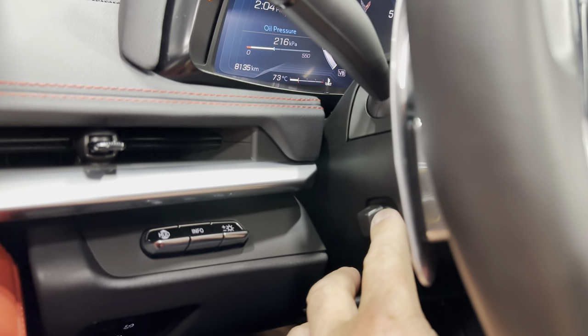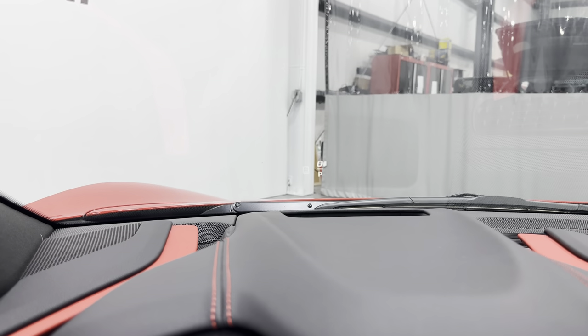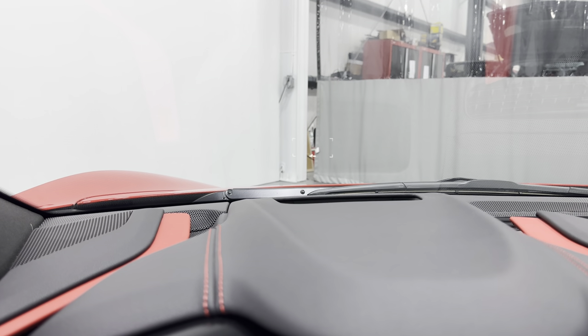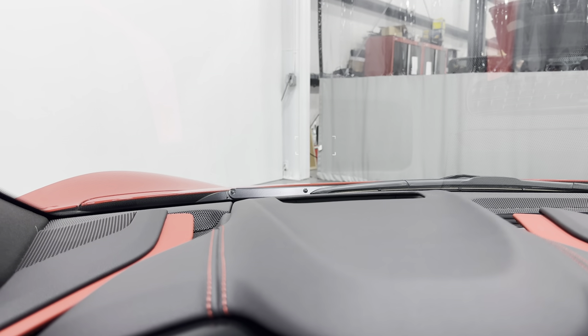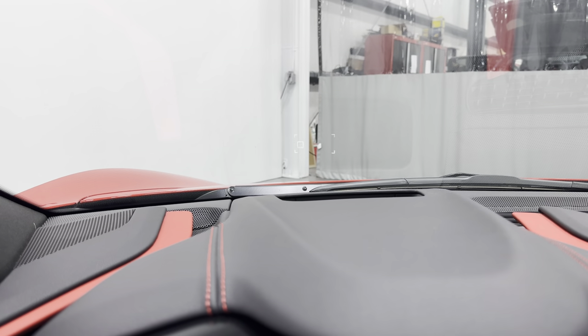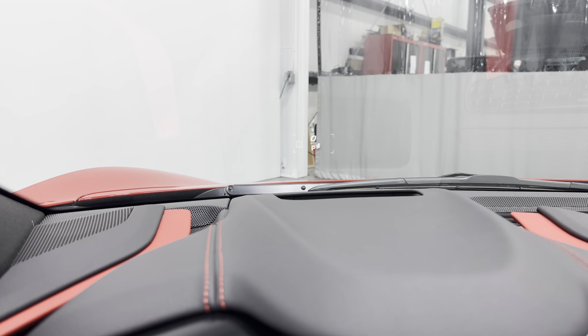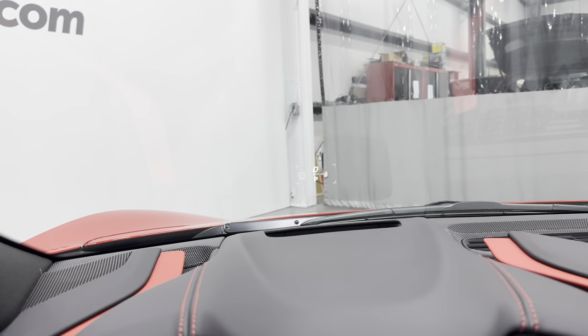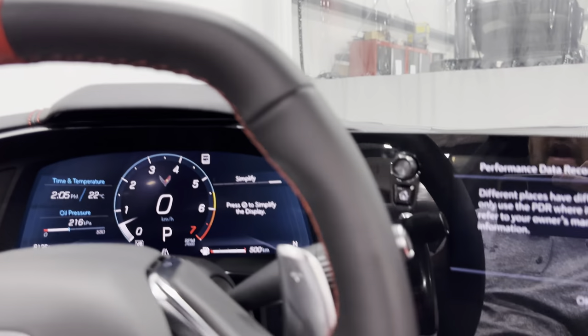On the left column, we have power tilt and telescopic steering wheel and the heads-up display controls. Here's the heads-up display — we can move it up and cycle through the different information it can display. You can also change the brightness or dim it right out if preferred. Really nice feature.